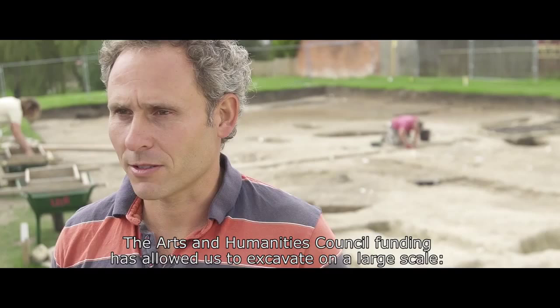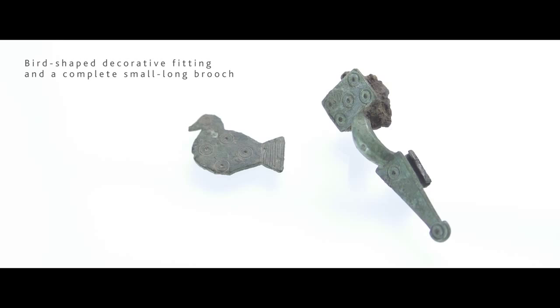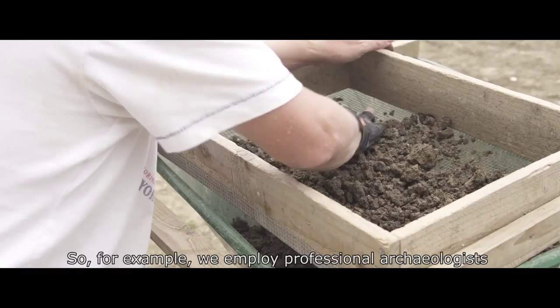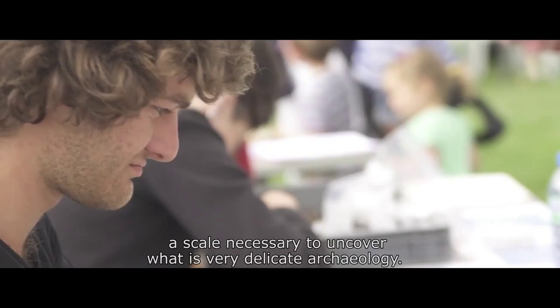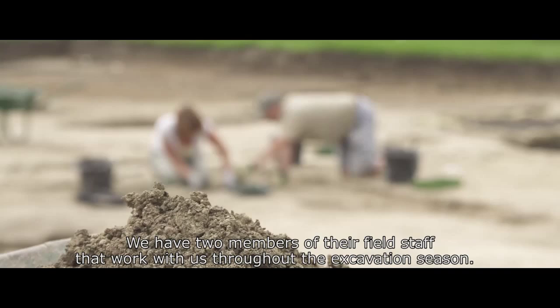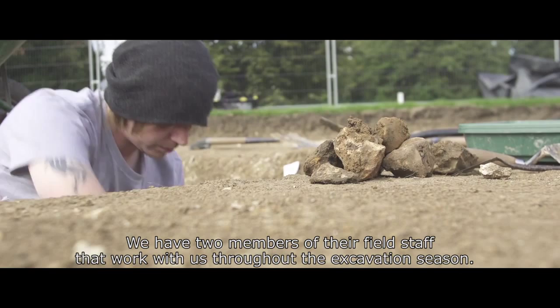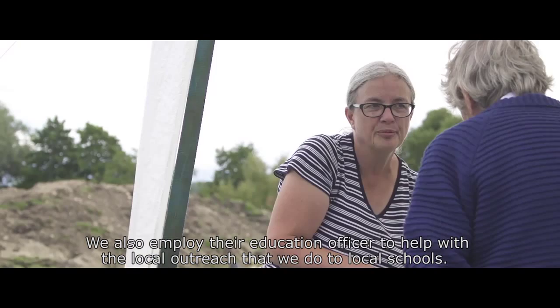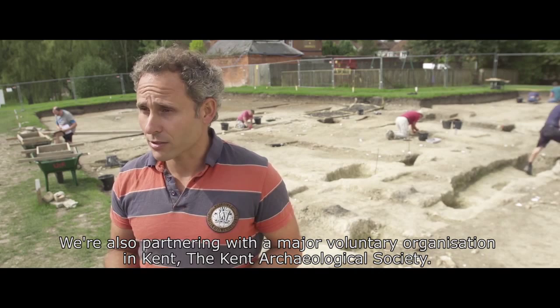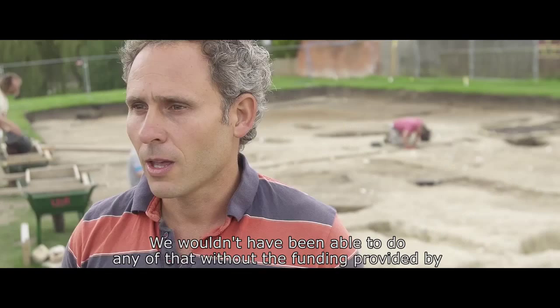The Arts and Humanities Research Council funding has allowed us to excavate on a large scale — a scale necessary to uncover what is very delicate archaeology. We employ professional archaeologists from the local commercial unit, the Canterbury Archaeological Trust, with two members of their field staff working with us throughout the excavation season. We also employ their education officer to help with local outreach to schools. We are also partnering with the Kent Archaeological Society, a major voluntary organisation in Kent, and our travelling exhibition is currently in their museum in Maidstone. We wouldn't have been able to do any of that without the funding provided by the Arts and Humanities Research Council.